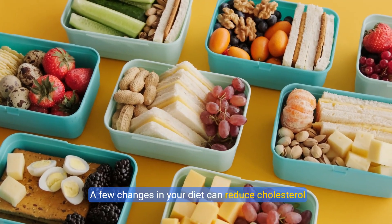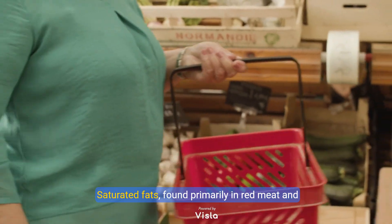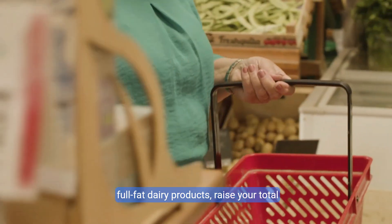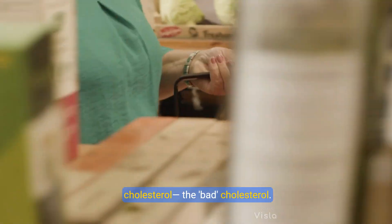1. Eat heart-healthy foods. A few changes in your diet can reduce cholesterol and improve your heart health. Reduce saturated fats. Saturated fats, found primarily in red meat and full-fat dairy products, raise your total cholesterol. Decreasing your consumption of saturated fats can reduce your low-density lipoprotein, LDL cholesterol — the bad cholesterol.